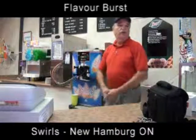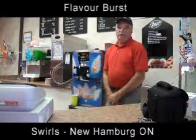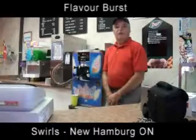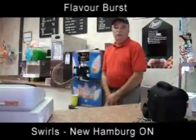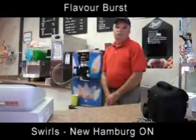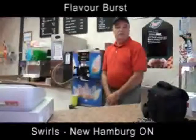Hi, my name is Charlie Werga. This is Swirl's Ice Cream Treats and we've been in business since the middle of April 2010. We purchased our equipment from CFI at the beginning of April, and so far things have been going well.